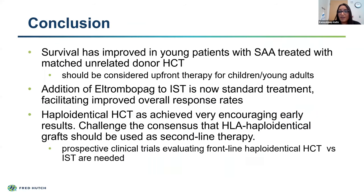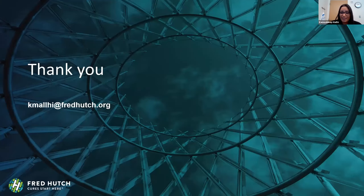In conclusion, survival continues to improve, especially for young patients with severe aplastic anemia. The addition of eltrombopag to IST therapy is now really the new standard of treatment. Encouraging results have been seen with haploidentical transplants, and I think this challenges the consensus of waiting until relapse for this treatment. We'll likely see prospective trials directly evaluating haploidentical transplant versus immunosuppressive therapy. Thank you.